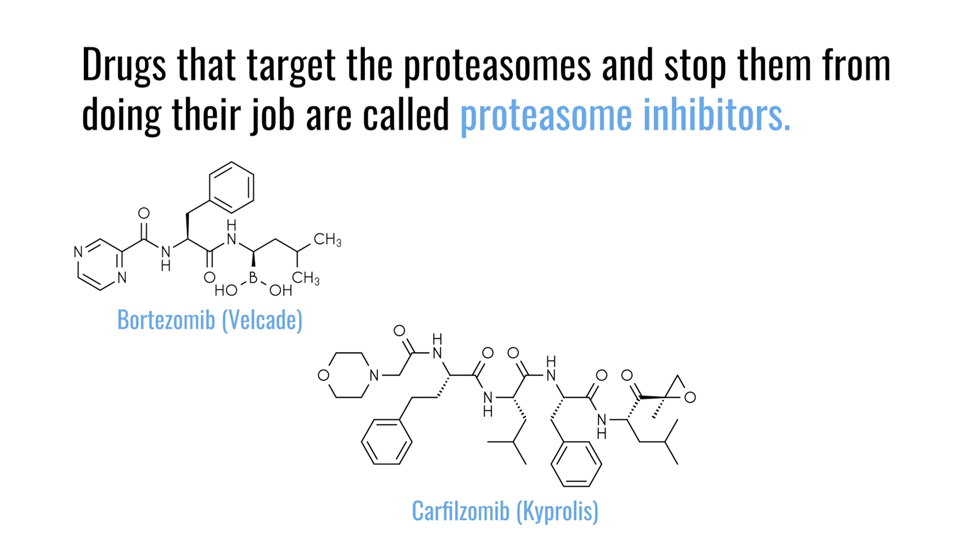Carfilzomib is a newer generation proteasome inhibitor. It is an irreversible inhibitor, effective in individuals who have received prior bortezomib and even those who are resistant to bortezomib. Carfilzomib is administered as an intravenous drug on two consecutive days, while bortezomib is typically administered as a subcutaneous injection.